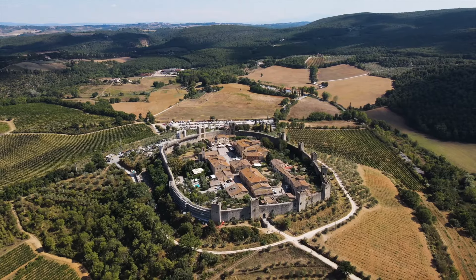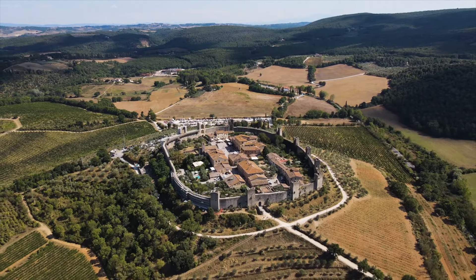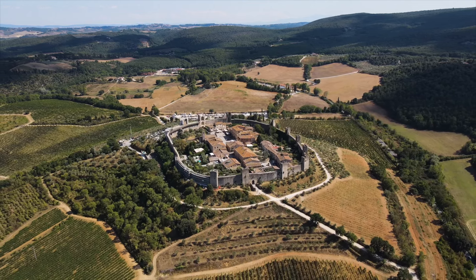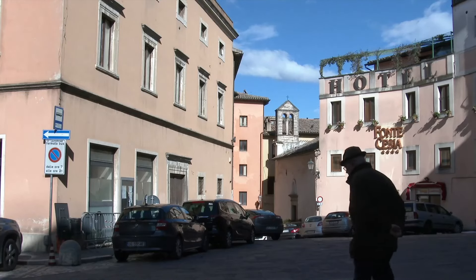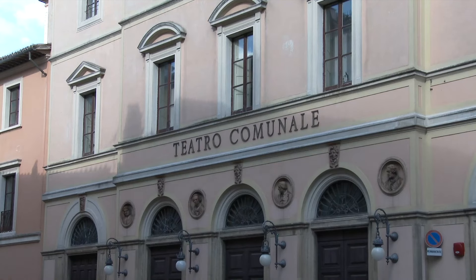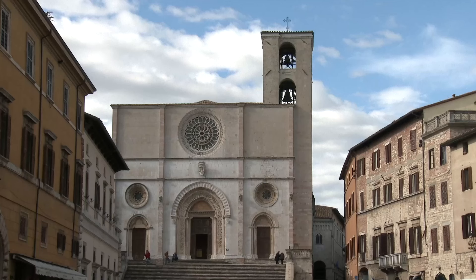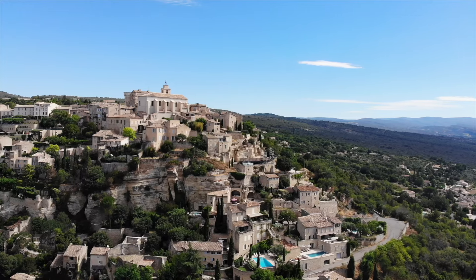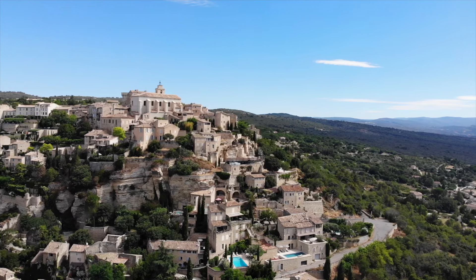And there you have it folks — just 12 of some of the towns and villages with remnants from the Middle Ages in both Italy and France. Let me know in the comments below which country you preferred. There are plenty more to discover, even more so in the Tuscany region. Thanks for watching, and I will see you all on the next one. As always, be good, be kind, and be careful. Peace.